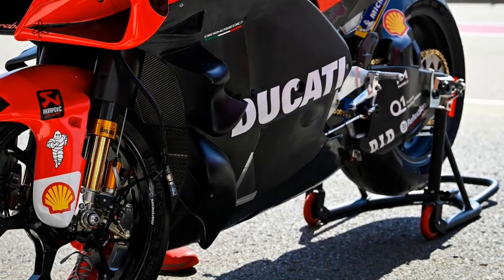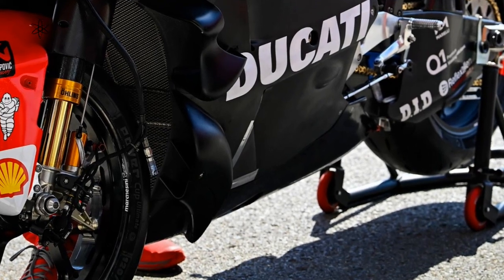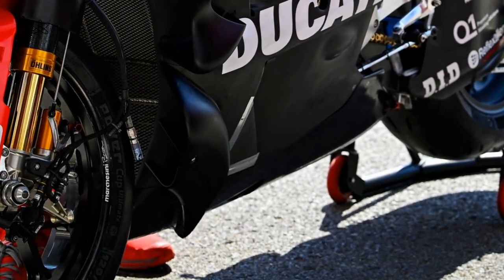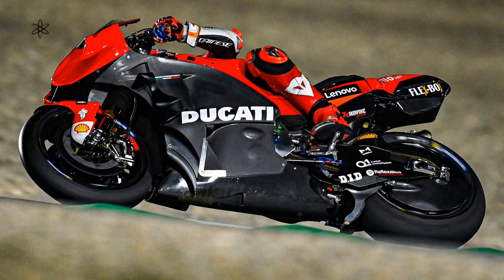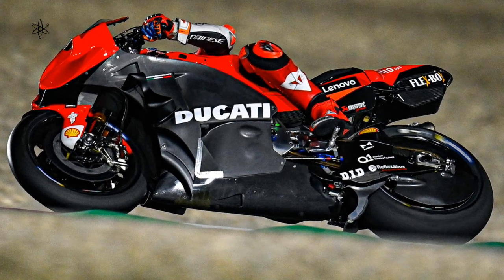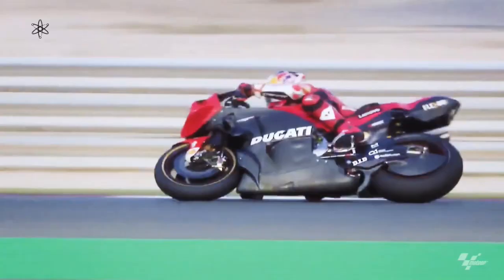Ducati's 2021 GP race bike got some attention when it was seen testing a new lower fairing scoop that points inward and downwards towards the ground. The rumor mill started spinning around theories that they may be testing ground effect downforce or sideforce. So let's see how this became speculation, and also look at another possibility — that it is designed to further enhance what the rear wing elements under the swing arm are already doing.